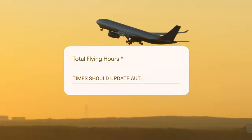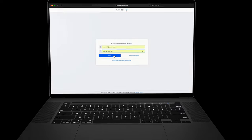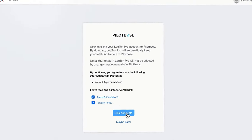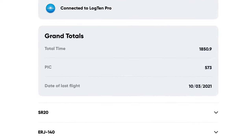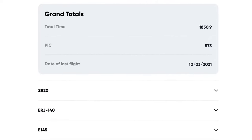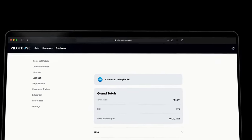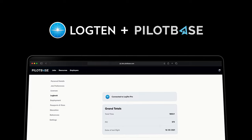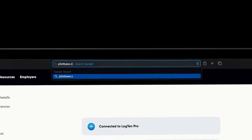Time should update automatically. Introducing automated logbook to job profile integration. Finally, your flight and type totals updated automatically. Brought to you by Coridine Aviation's Log 10 and Pilot Base. Visit PilotBase.com to get started.